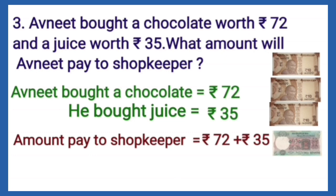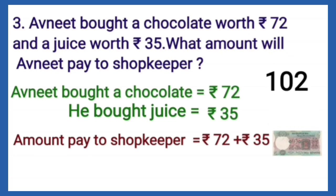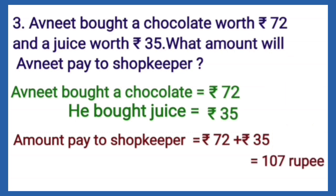When we add Rs. 10 to Rs. 72, it becomes Rs. 82, then Rs. 92, then Rs. 102. At last it becomes Rs. 107. So students, our right answer is Rs. 107.